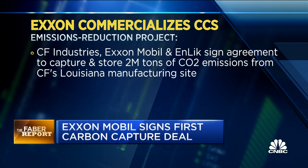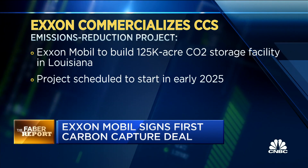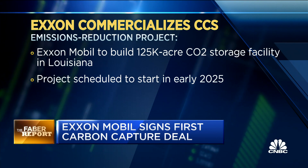I had a chance to sit down with Dan Ammon. He's the head of low-carbon solutions at ExxonMobil. When we did the documentary, it had been a guy named Joe Blomart.